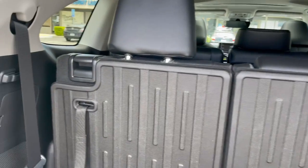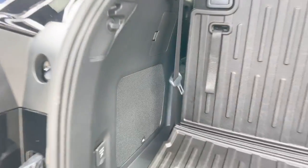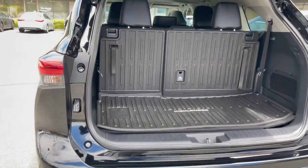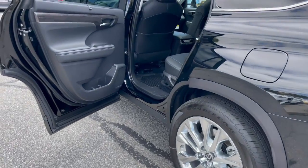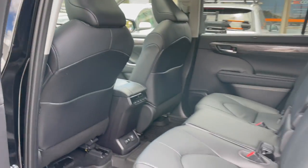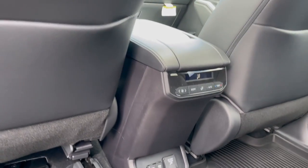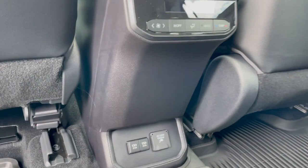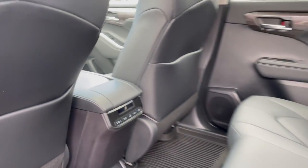The seats fold down flat. There's a 110-volt power outlet with JBL premium sound. The Highlander Hybrid comes with 20-inch polished aluminum wheels, wood trim, second row window shades, the optional bench seats, USB-C and USB-B compatibility, 110-volt outlet, and rear climate controls.